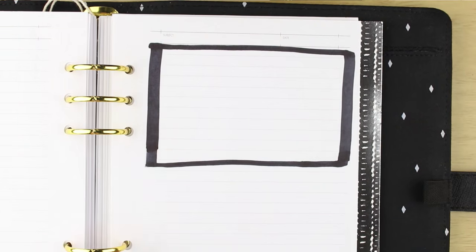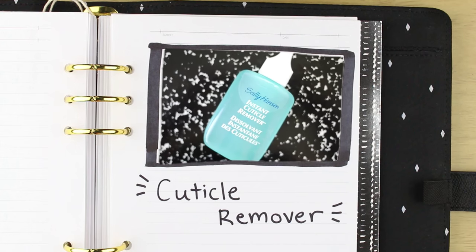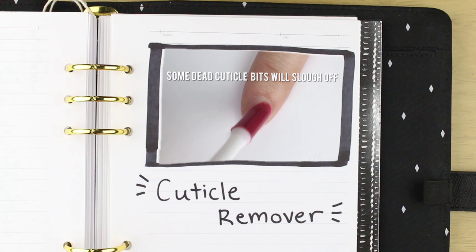Before I do my nails on or off camera, I use a cuticle remover to take off that dead skin that sits on top of the nail bed. That way when I apply nail polish, I don't paint over dead skin and the surface is nice and clean and smooth. I bought this one from Target — it's from Sally Hansen.